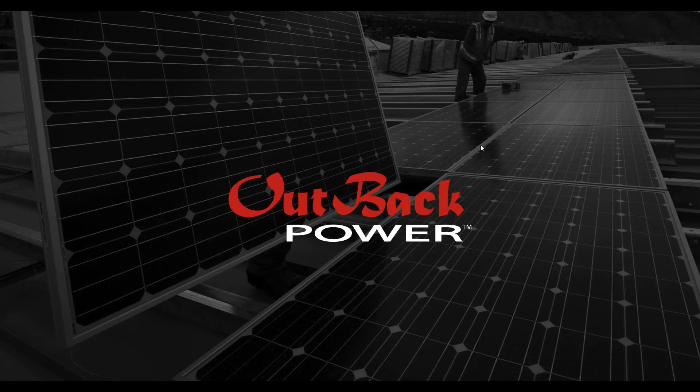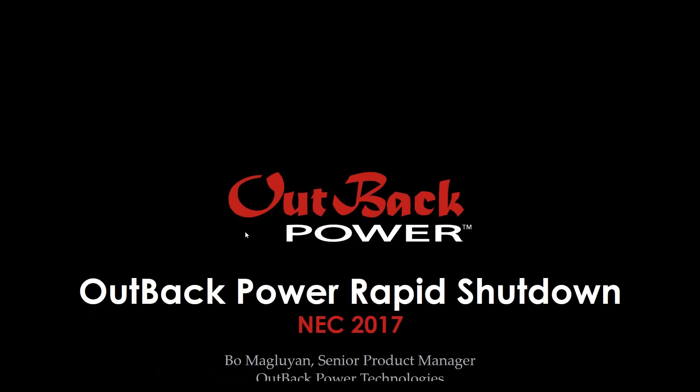Good morning and welcome to the Outback Power webinar series. I am Bo Maglouian, Senior Product Manager. In this webinar series we're going to be talking about NEC 2017 and rapid shutdown requirements. As of January 1st of this year, 27 states have adopted the 2017 edition of the National Electric Code and with it Article 690.12, Paragraph B2, which addresses PV array safety for firefighters. Important to note that California's adoption starts in January of 2020.